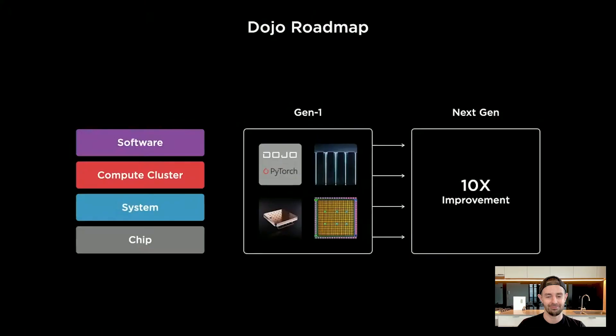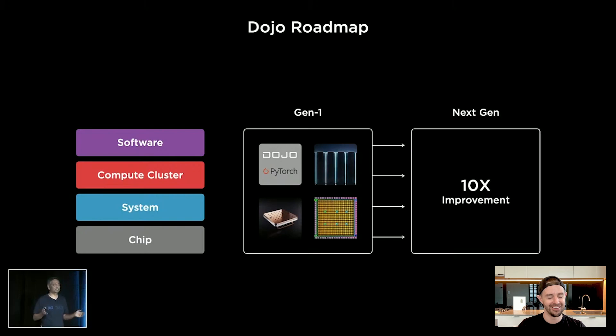And we are not done. We are assembling our first cabinets pretty soon, and we have a whole next-generation plan already — thinking about 10x more with different aspects all the way from silicon to the system again. We will have this journey again. We are recruiting heavily for all of these areas.